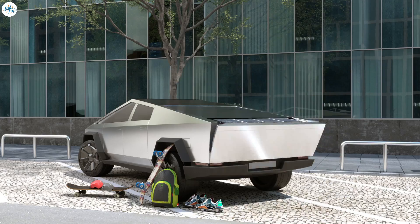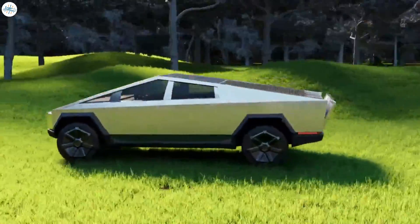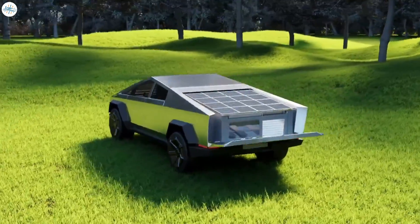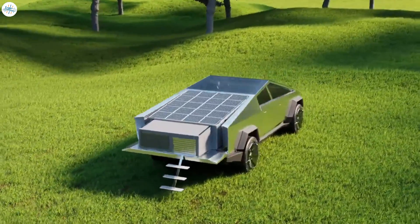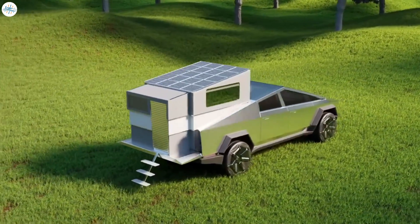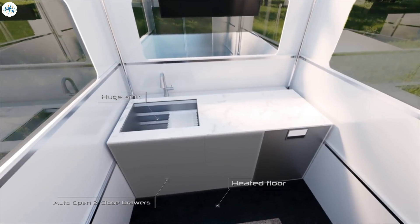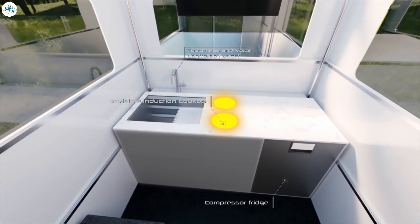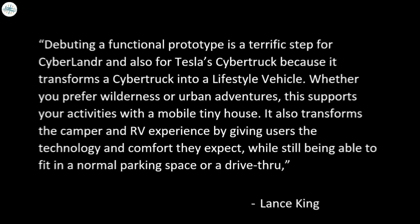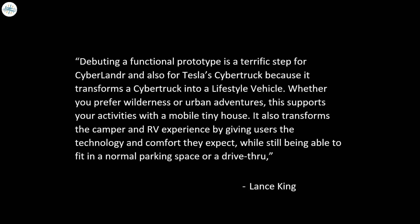A new video officially shows how the CyberLander will house people by extending upward, creating a ceiling that simply rises when activated. Four sections extend upward to create a compact living space outfitted with the necessary rooms for a residence. It may not be the most spacious, but it is pretty awesome — even Elon Musk thinks so, giving it his stamp of approval in early July.